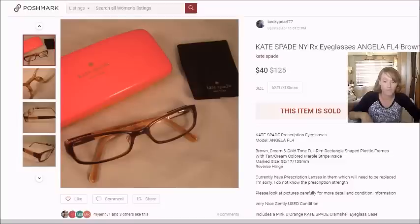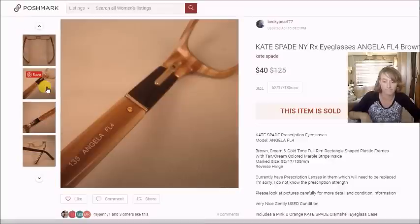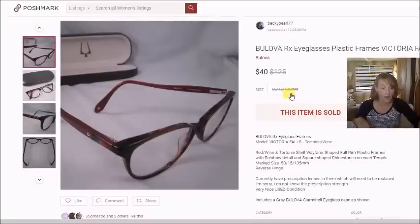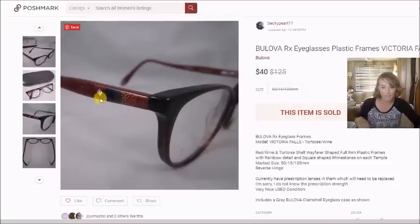Here's another pair of Kate Spade eyeglasses — really pretty, gold frames. I paid $3 for them at the thrift store and they sold for $40 on Poshmark, so my profit was $29. Next are Belova eyeglass frames. I paid $2.50 for these including the case — they had a kind of rainbow flower pattern on the temples with a little square rhinestone. They sold for $40 on Poshmark, and my profit was $28.